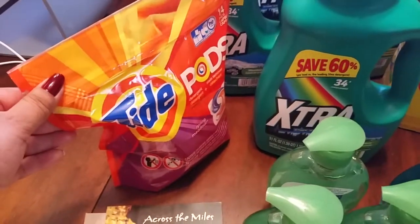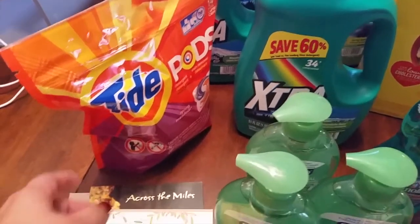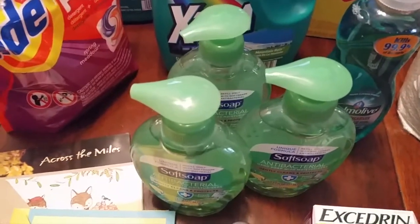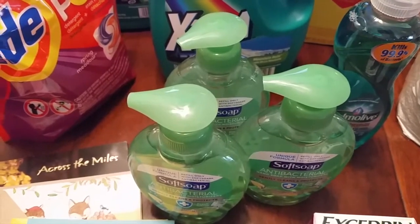The Tide was $3.99 and I had a printable coupon two dollars off, making it $1.99. Soft Soap is on sale for $1.88 and then you receive back a dollar, making those 88 cents.